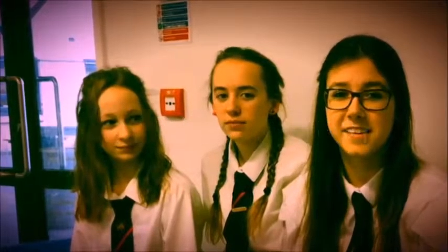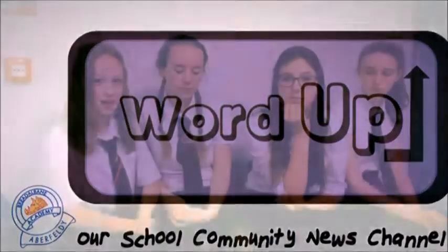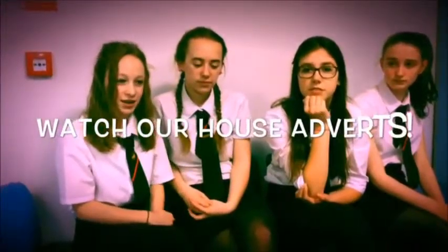Soup costs only 50p. Here are some habits that S2 created in order to promote their house's winning soup.